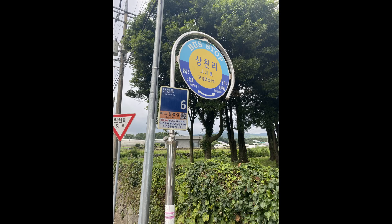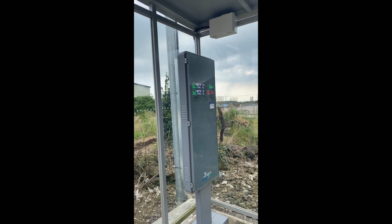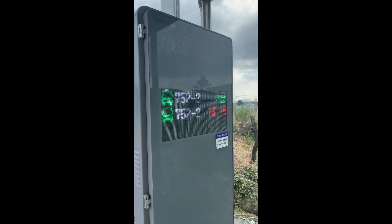For bus stops in more remote areas, you may not have an electronic timetable. At the stop near Moomin Museum, one side of the road had just a sign, while the other side had a sheltered space with an electronic timetable. So it really depends on the location — whether you're lucky enough to get an electronic timetable.